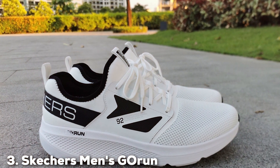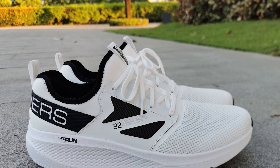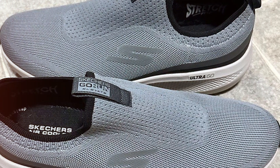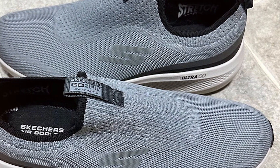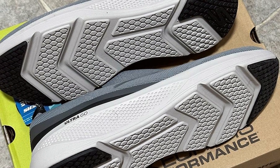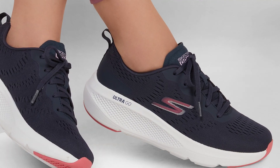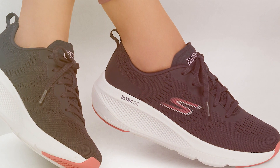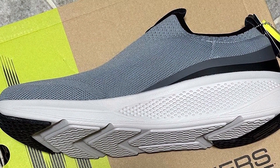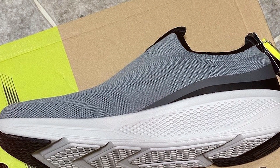The number three position is held by the Skechers Men's Go-Run Elevate Athletic Slip-On Workout Running Shoe, a revolutionary footwear option for fitness enthusiasts. These shoes redefine convenience and performance in one sleek package. The Go-Run Elevate boasts a modern and minimalistic design that effortlessly blends style and function, perfect for workout sessions and everyday wear. The slip-on design eliminates the need for laces, making them incredibly easy to put on and take off. These shoes feature an upper made from high-quality materials that provide exceptional support and durability, with a cushioned insole delivering unrivaled comfort and shock absorption.